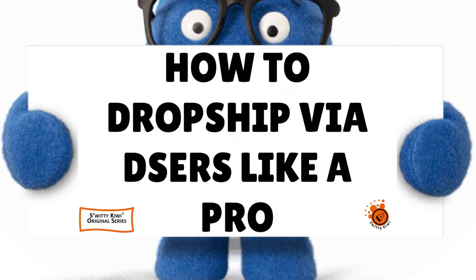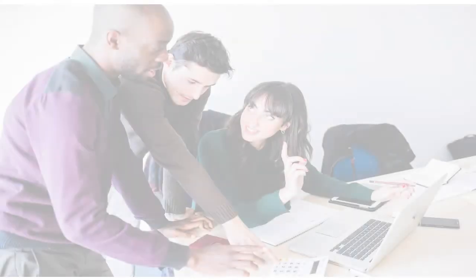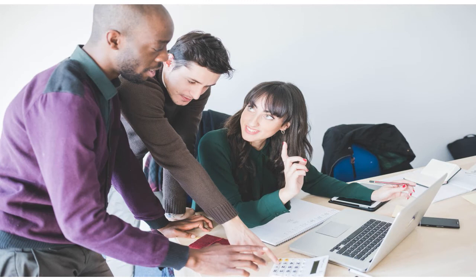Welcome back, folks. We're having a conversation about dropshipping via Deezers. Step number six, you need to contact suppliers. You have a default message to suppliers — it might be useful to leave a message to your supplier when you place an order through AliExpress. You can ask them not to include a receipt or not to add gifts to the order. Let's talk about the default message.